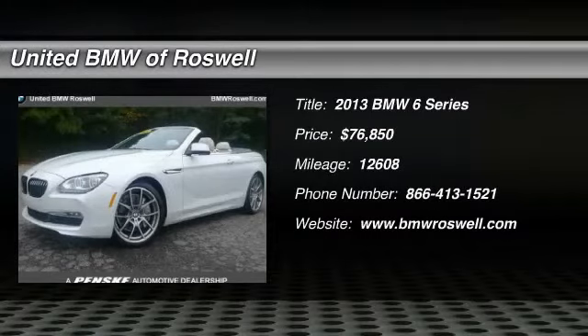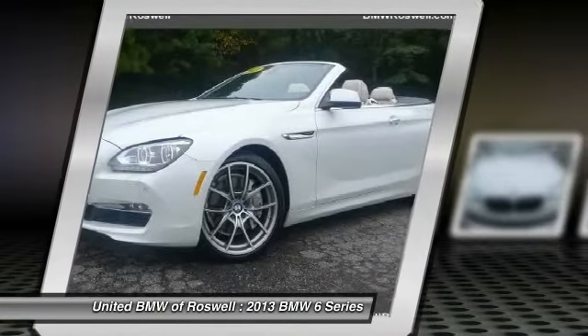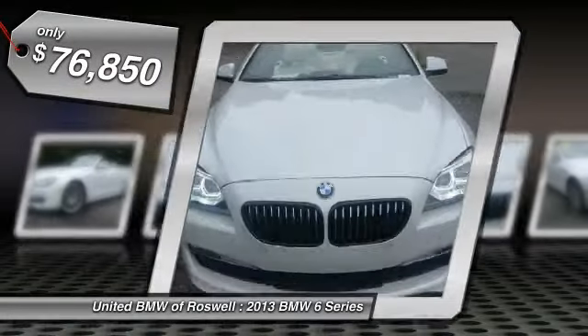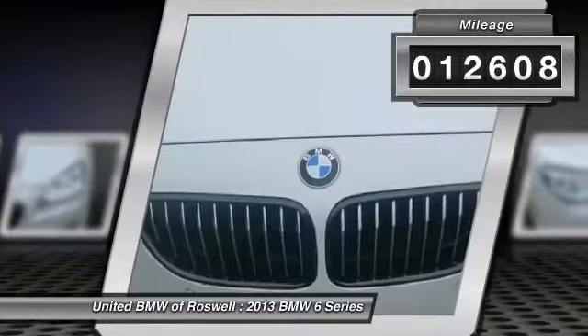The 2013 BMW 6 Series. The mission of the BMW 6 Series is to cover lots of road in a hurry while making you look and feel great, and is priced below $80,000. This vehicle has less than 15,000 miles.